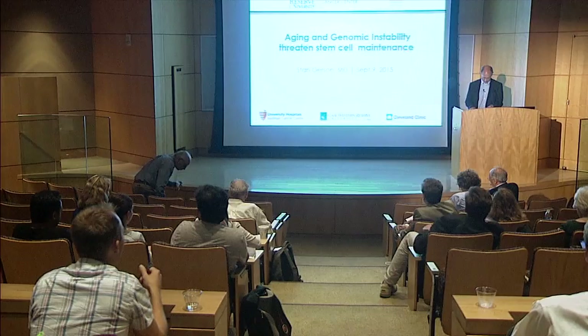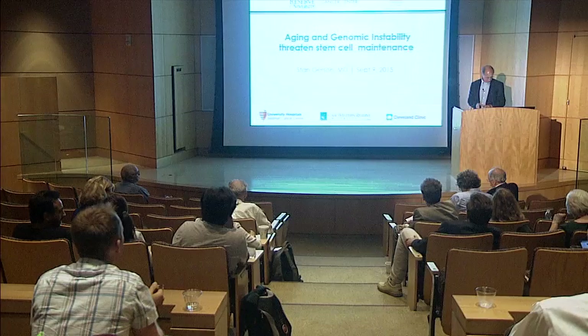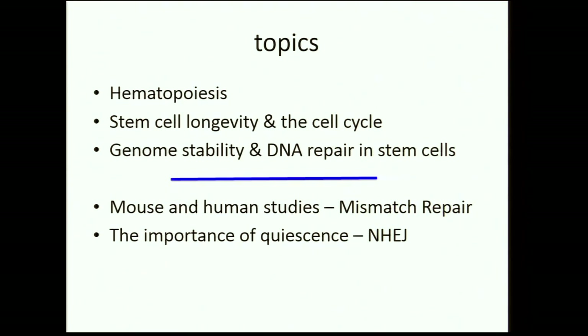I'm going to shift gears a little bit, but hopefully complement what you've been hearing—there are some common themes. I'm going to bring in the issue of aging, and as I looked around the audience I realize there are about 14 people over the age of 50, which will become relevant in a few minutes. I'll talk about hematopoiesis, another stem cell type, the oddities of stem cell longevity and cell cycle, the importance of genomic stability and DNA repair in stem cells, do some model building, and then cover two experimental systems.